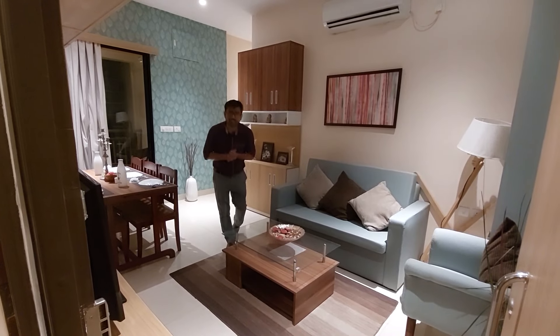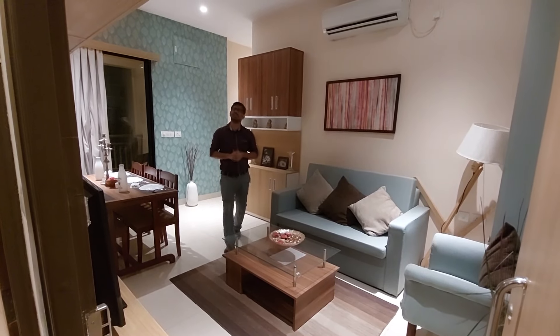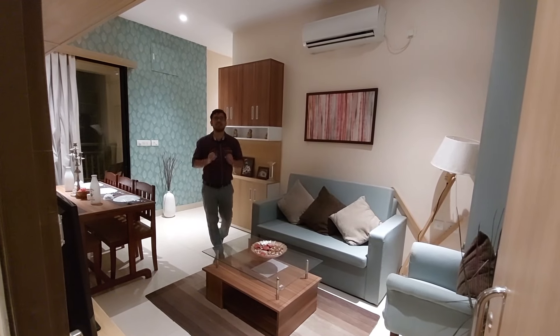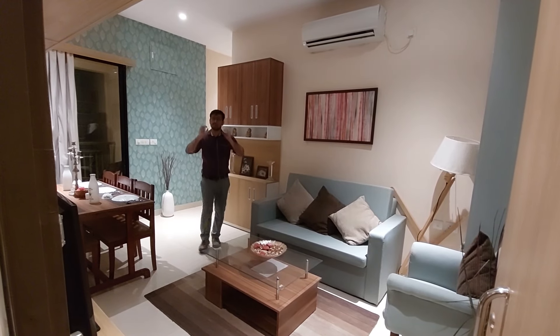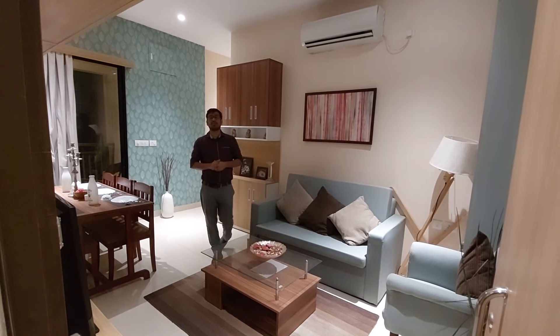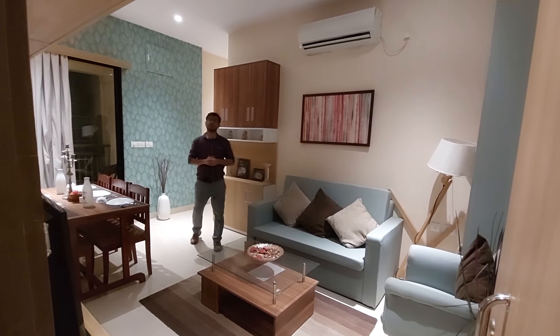Welcome to MG Global. Today we are going to visit the REKT 3BHK apartment, which is a luxury apartment in our big complex, which is G plus 32, a high-rise tower.